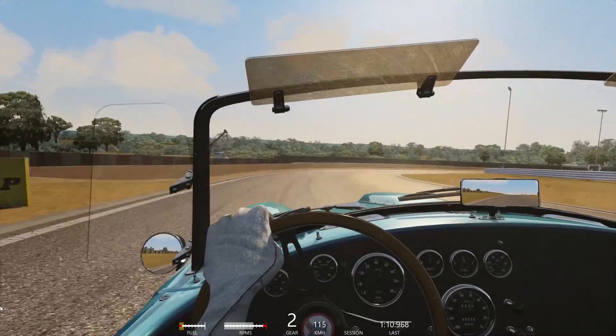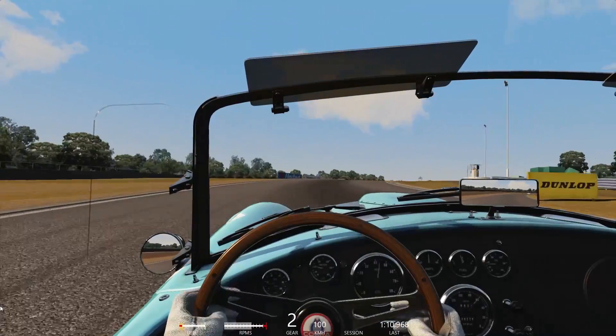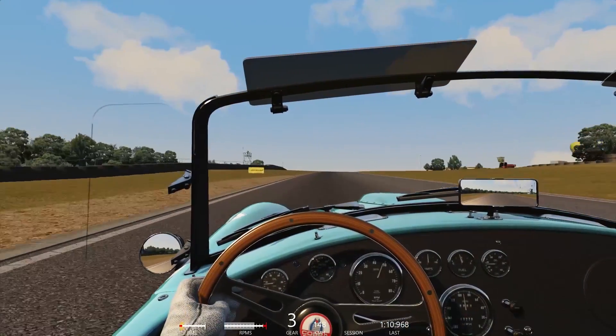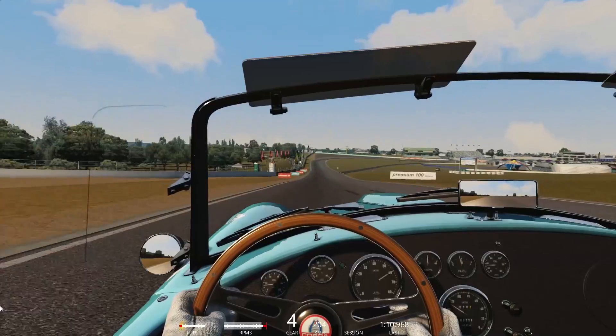Every single corner has some kind of incline or slope to it and they can be devilishly tricky, especially in cars like the Shelby Cobra. One false move and you're going to be taking a trip to the Australian Outback, visiting the kangaroos and people barbecuing and all the other Australian clichés.